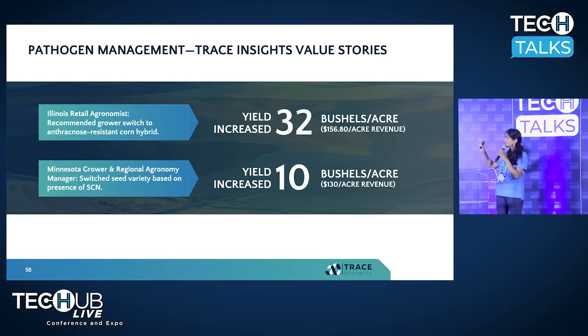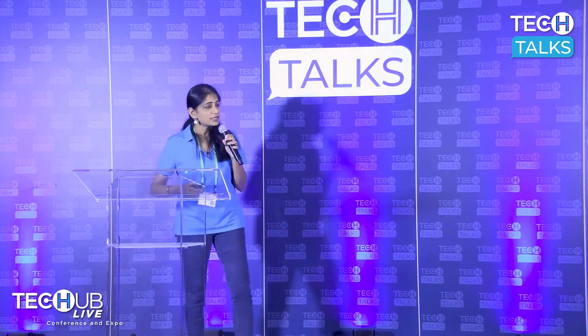In corn, based exclusively on a Trace report, one of our customers switched to an anthracnose-resistant corn hybrid and saw a 32 bushel per acre yield increase. They did not want to believe anthracnose was a problem, but it was very clear in our data. They worked with us and saw the response. Similarly with soybean — a customer used our report to make decisions and achieved a 10 bushel per acre increase. That's a snapshot into our pathogen management.